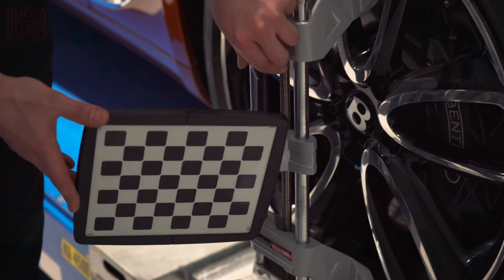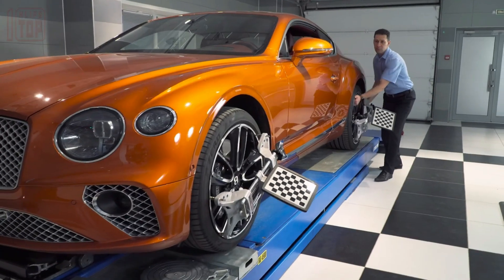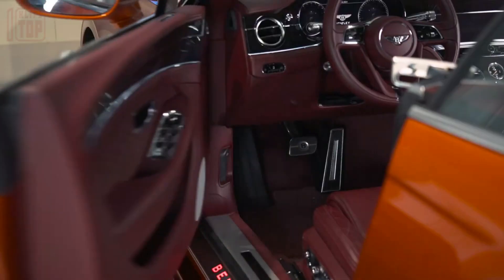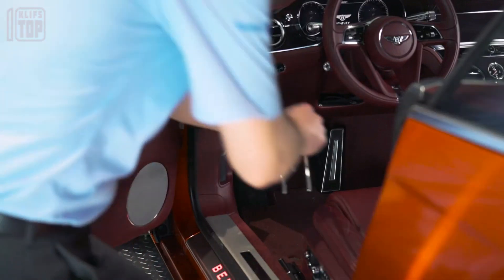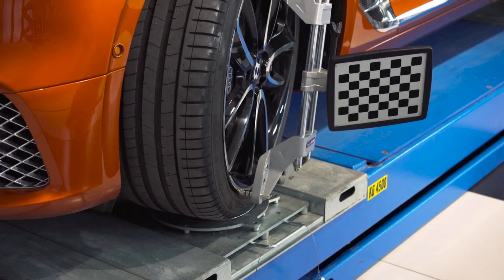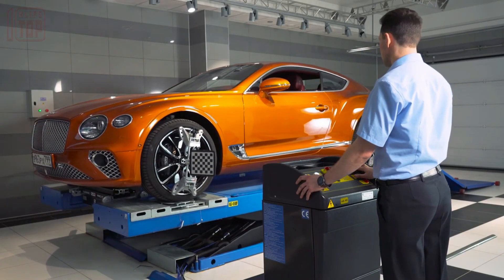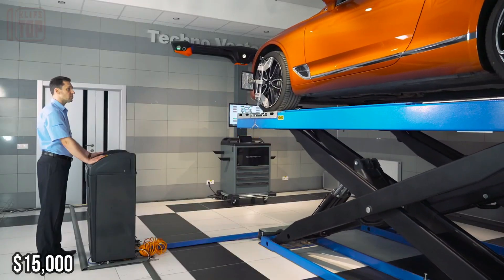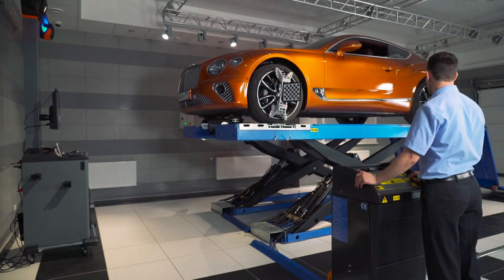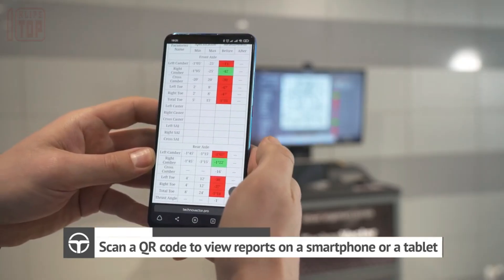To facilitate accurate aiming, special targets are fixed to the wheels. One significant advantage of these systems is their immediate usability after installation, eliminating the need for calibration. They can be seamlessly integrated into repair shops equipped with inspection pits and elevators. However, these advanced systems come with a substantial price tag starting at $15,000. Despite the investment, the long-term benefits in terms of safety, tire longevity, and precise alignment make it a worthwhile consideration for automotive professionals.